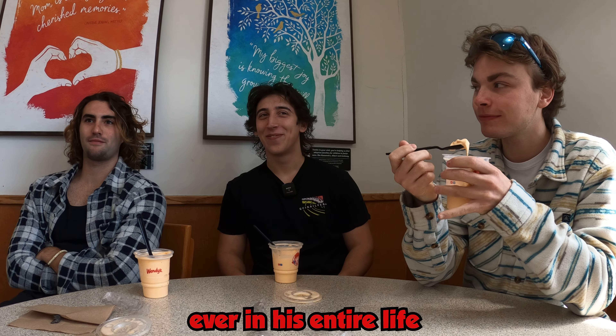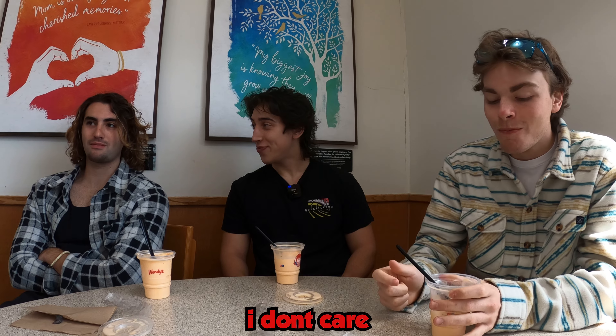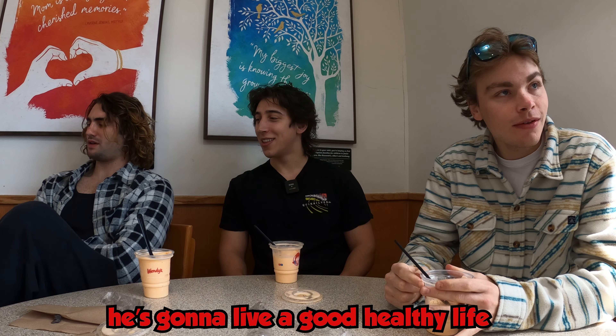Would you get it again? Yeah, why not? Buying it for your son? My son will not have frosty ever in his entire life. That's depressing — not for me, maybe for him though. I don't care, he's gonna live a good healthy life.